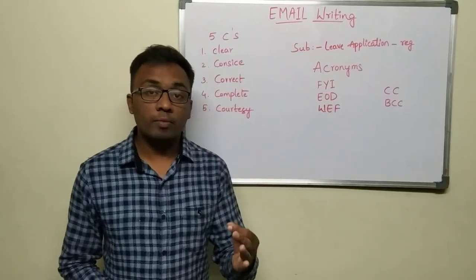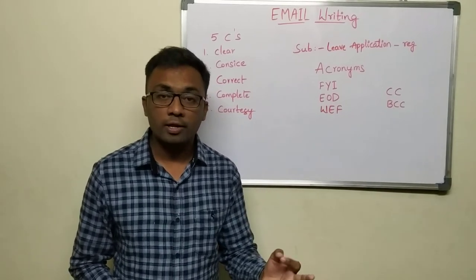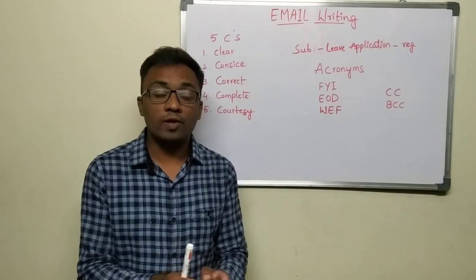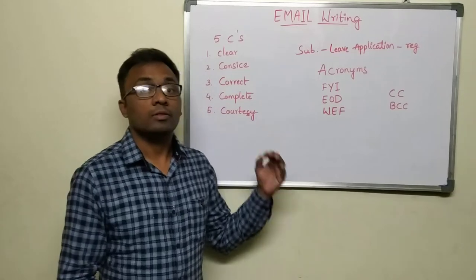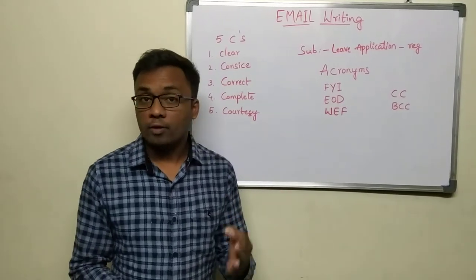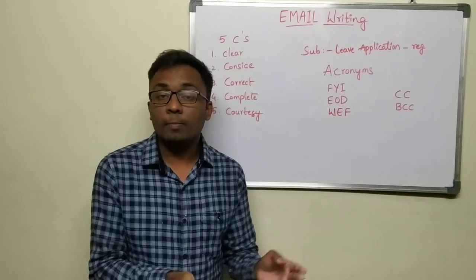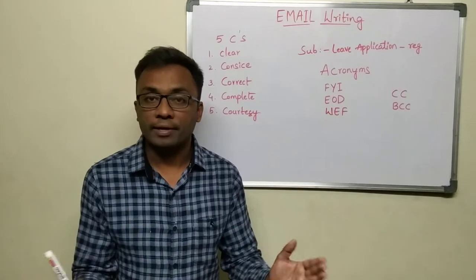Third one: the information should be correct. It should be authentic and verified, so that once you send an email — you cannot delete it — you should not feel embarrassed about sending some wrong information. The fourth one, yes, again very important: it should be complete. You should not leave any incomplete information so that the purpose is not being solved. The communication should be complete.